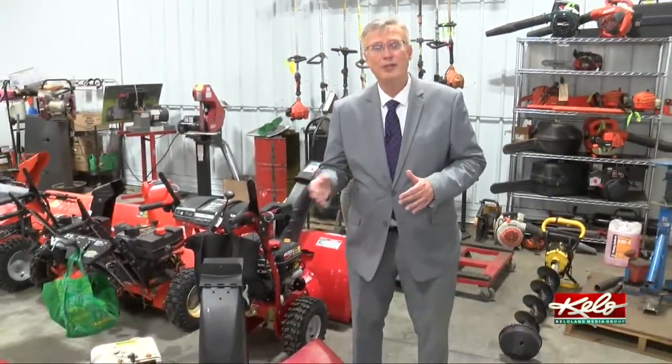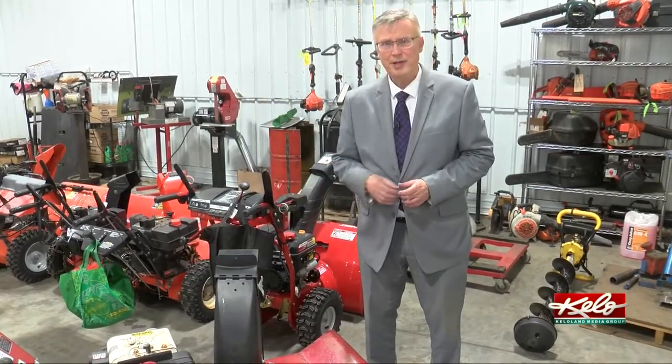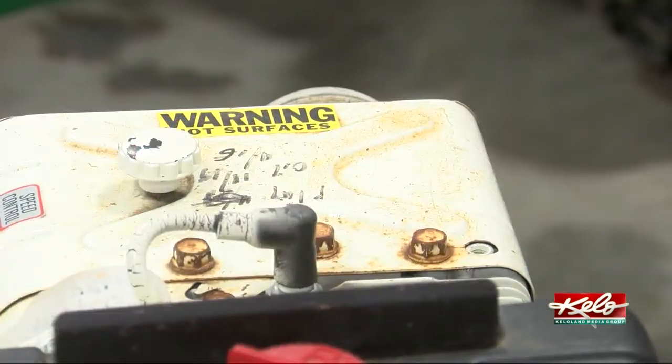Pulling parts — because new snow blowers are so hard to come by, many people are holding on to their old ones for a much longer period of time. Take this relic that's in for repairs: it dates back more than 30 years.